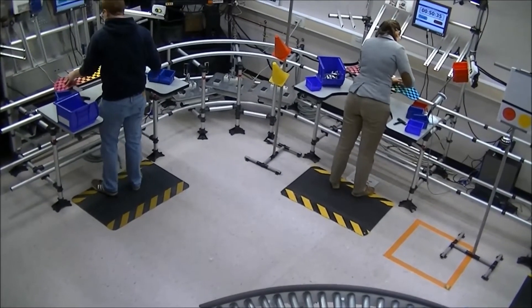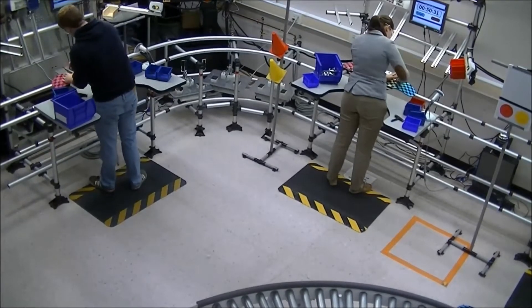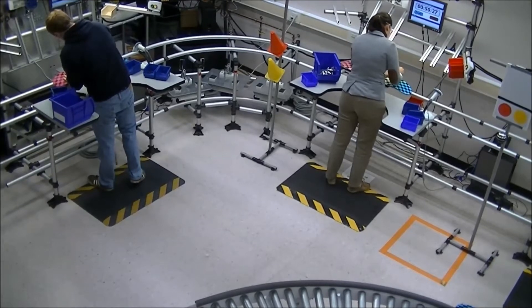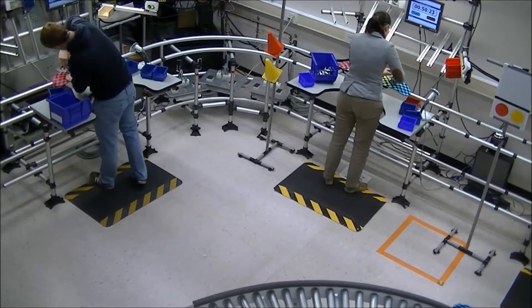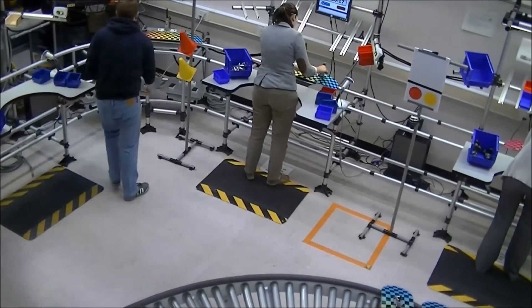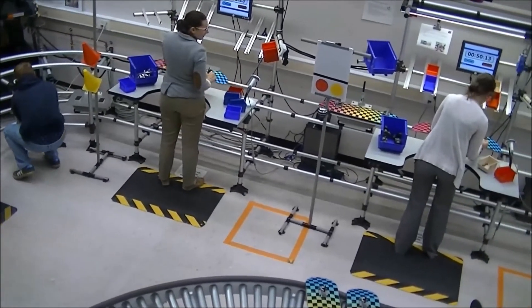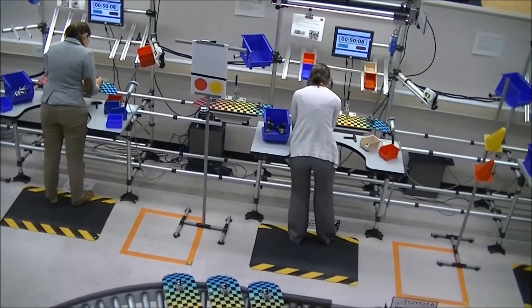There are some details to consider while observing this line. Are there any workers at any point who are idle, meaning they are not working because they are waiting for the product to arrive from the station before them? Do any workers need to leave their stations to get their materials or to deliver the product to the next station, making their station cycle time higher than it could be? Do you notice a bottleneck on the assembly line? A bottleneck is the slowest station on the assembly line, which causes a buildup of products and limits overall production.